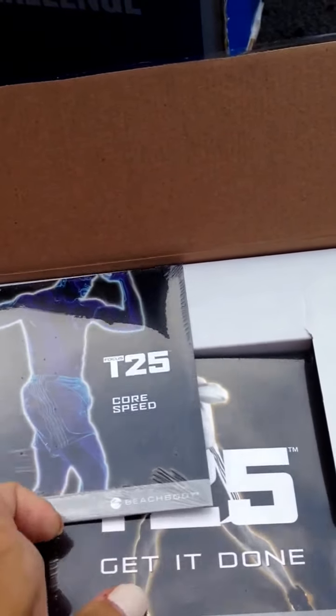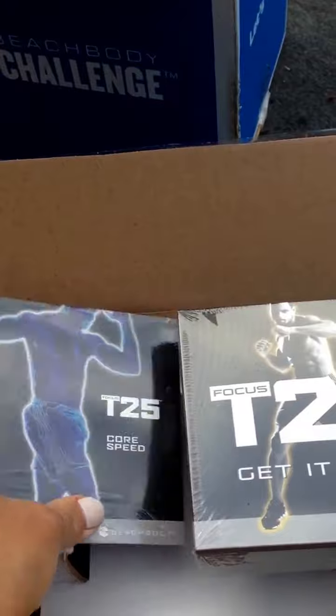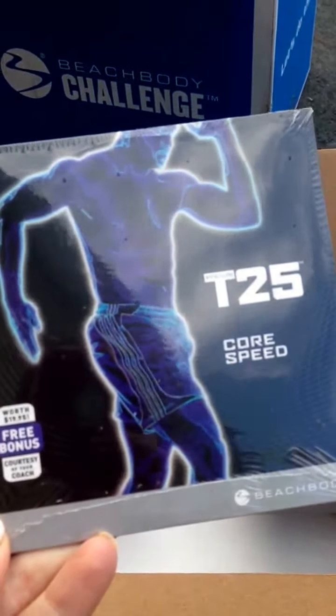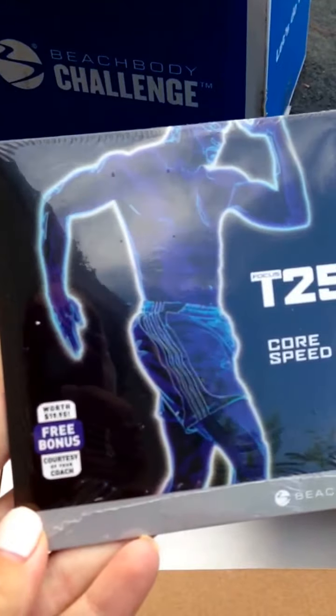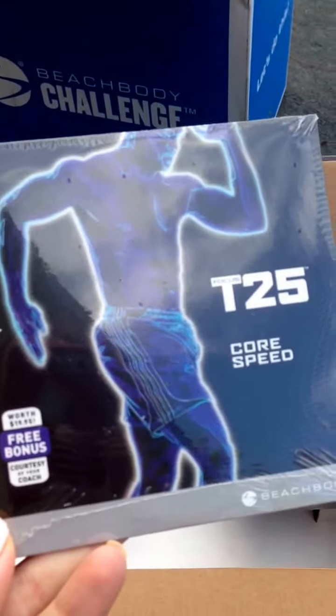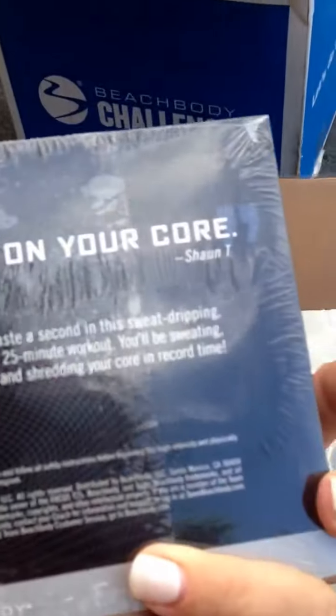Here's the program. The first thing on top is T25 Core Speed, and the only way that you can get this is to order through a coach. So if you ordered your T25 through me, you will be receiving this, which is T25 Core Speed, which is pretty awesome.